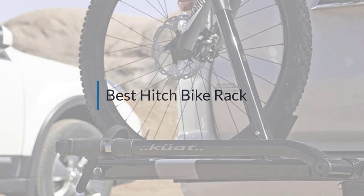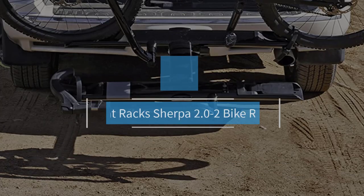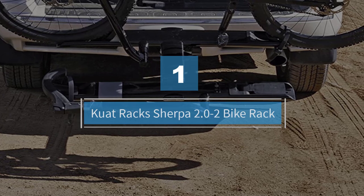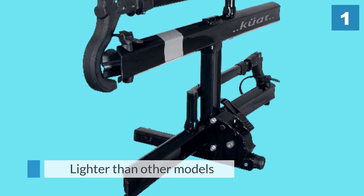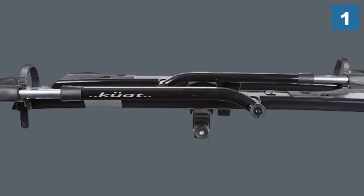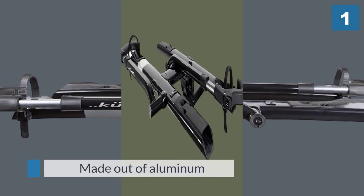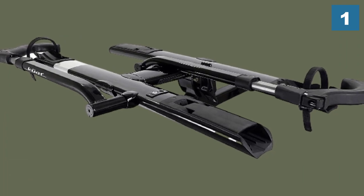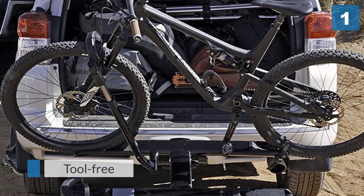Number one, most popular: the Quad Sherpa 2.0 two-bike rack. There are a few things that make the Quad Sherpa our best pick. It's a little lighter than other models at around 45 pounds, and it's made out of aluminum, which makes it as light as it can be for all the features it brings to the table. It's also tool-free, so you don't have to mess around with a time-consuming installation.